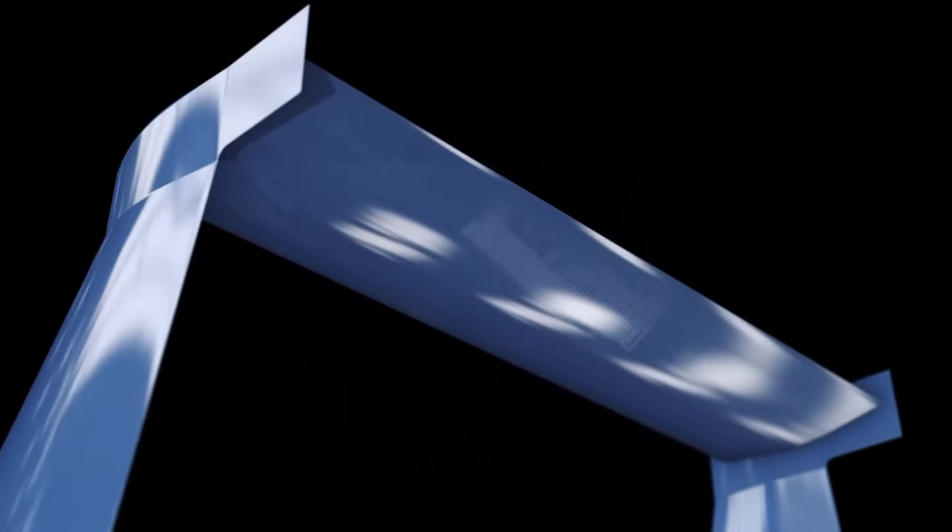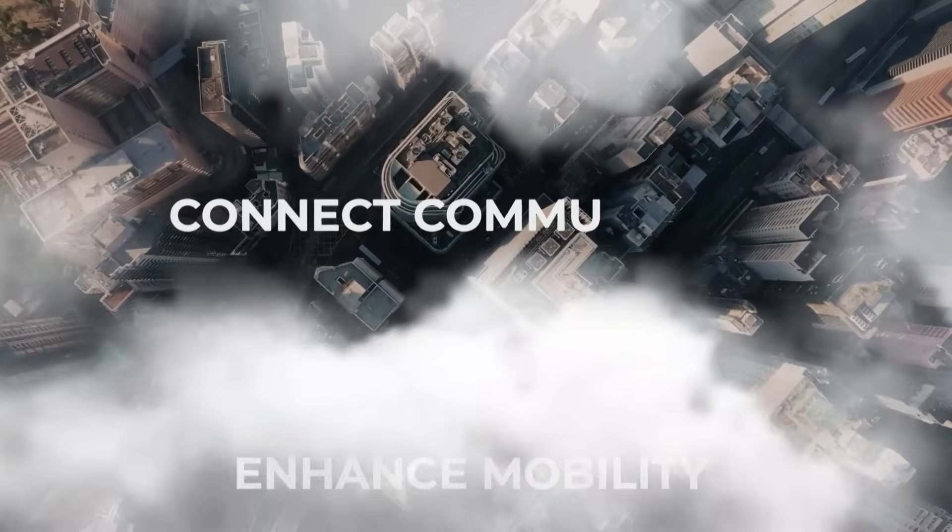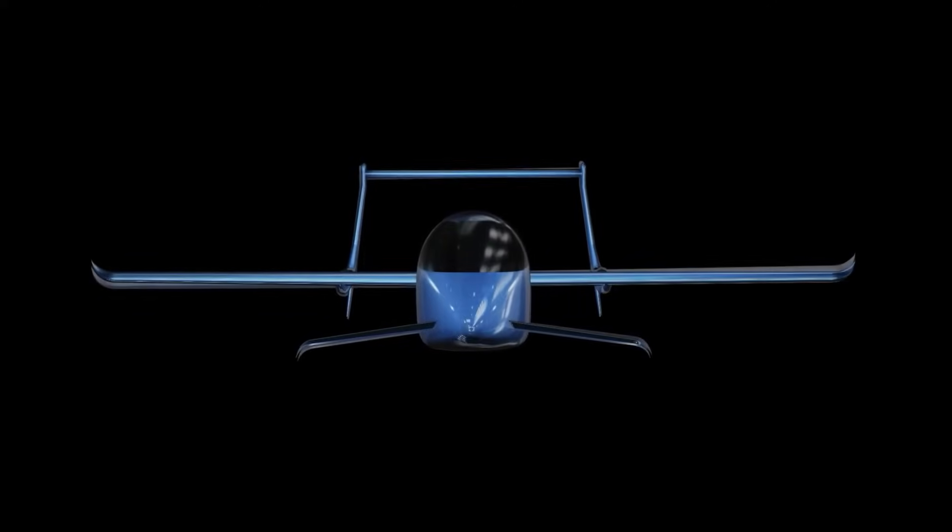In this video, we will explore an electric aircraft currently under development, one whose design draws inspiration from an iconic aviation masterpiece.